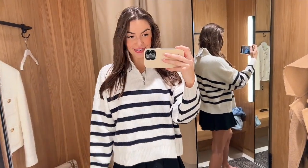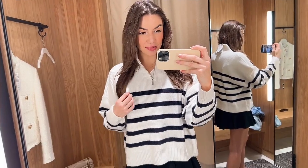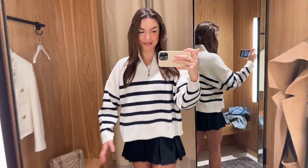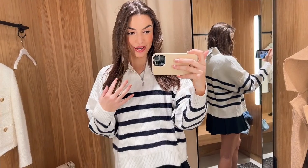The first outfit I wanted to show you is this really cute little monochrome outfit. This striped jumper is actually such a bargain - it's £34.99 which I think is such good value. These striped jumpers you are going to see everywhere over the next coming months. Everyone is going to own one of these, so if you don't have one definitely get this one.